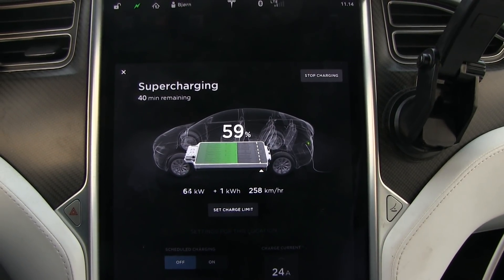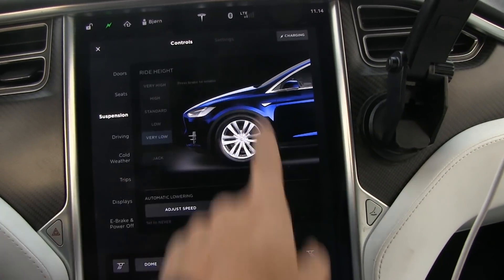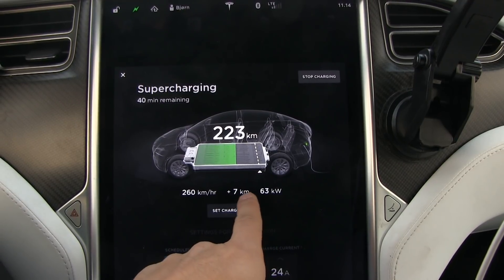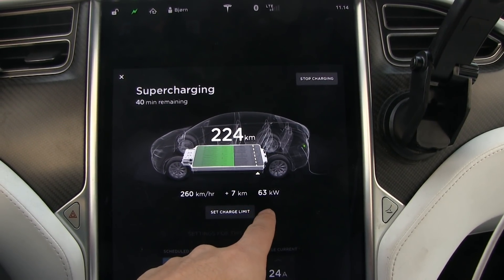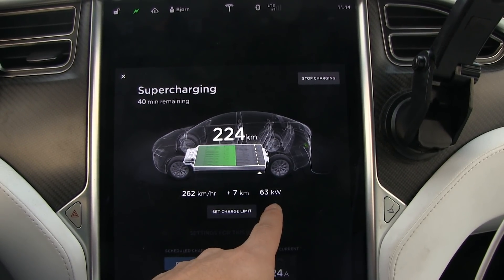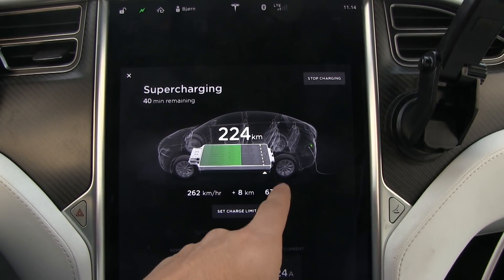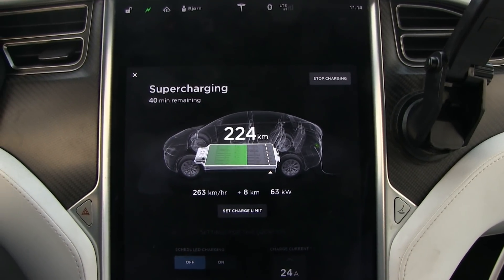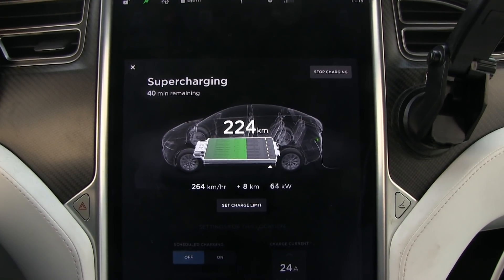5.8 kilowatt hours — if we're going at 60 km/h and spending roughly 60 kWh/100km, that's one-tenth of an hour, which is six minutes to get that energy back. So it takes about five minutes to recover the energy spent. It's not too big of a deal.